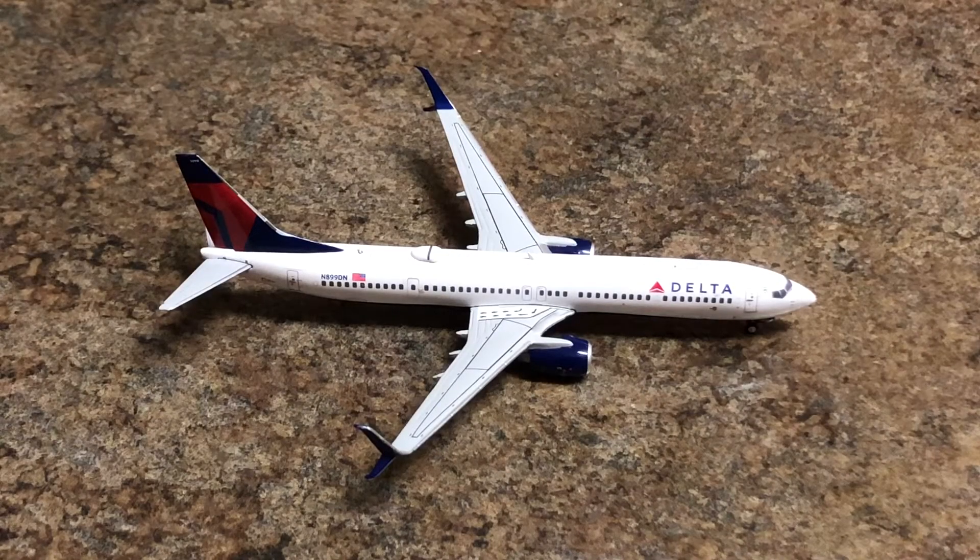What's up you guys? KC Aviation here coming at you with another Gemini Jets Airport update video. Today I will be doing Palm Beach International Airport. This is another one-time airport. I do have a new airport in this update — can't wait to show you guys that. I don't have anything else to say so I'm gonna get straight into it.